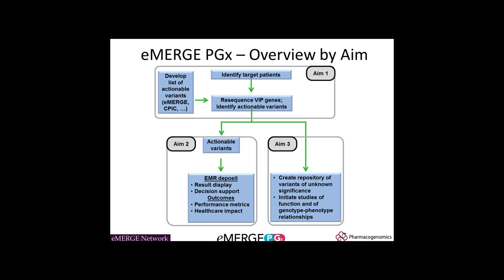There are three primary aims for eMERGE PGX. In the first aim, across the network, we're recruiting almost 9,000 people, with the goal of recruiting people who we believe will be prescribed one of the drugs that have a CPIC guideline in the relatively near future. Then on all of those nearly 9,000 people, we are doing deep sequencing using a capture reagent and obtaining results that way.